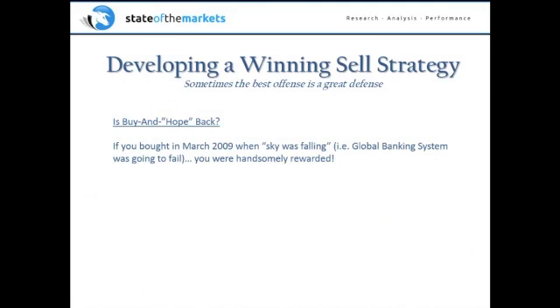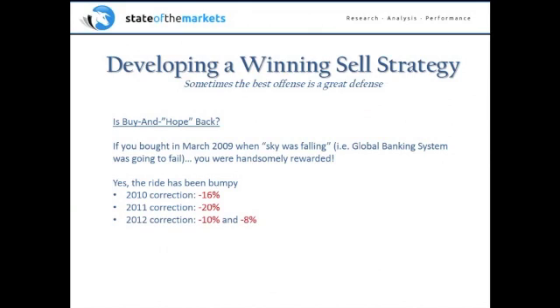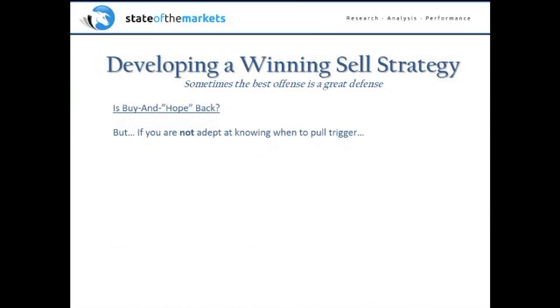For example, if you bought in March 2009 — recall, the global banking system was about to fail. We made a list that month of S&P stocks, 30 stocks selling for less than the cash they had in the bank. If you were able to buy during March 2009 when everyone thought the sky was falling, you've been handsomely rewarded. The ride's been bumpy — a 16% correction in 2010, a brief 20% bear market in 2011, corrections of 10% and 8% in 2012 — but if you bought when there was blood in the streets, you've got a gain of 141%.